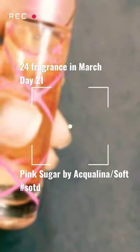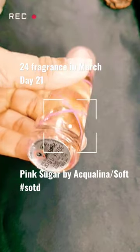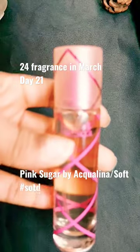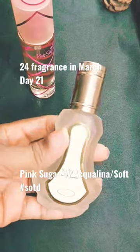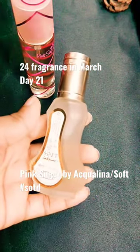Hi guys, welcome to day 21 of my 24 fragrances in the month of March. Today's fragrance is Pink Sugar by Aquolina. This is a gourmand fragrance with notes of raspberry, orange, fig leaf, bergamot, cotton candy, licorice, red berry, strawberries, lily of the valley, and so on.